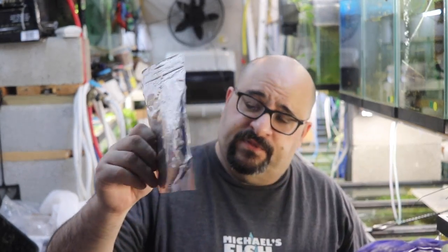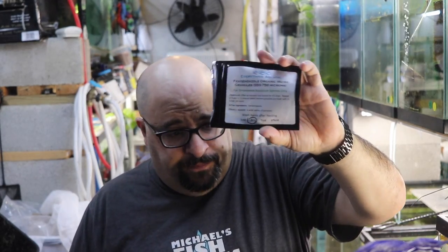A couple years back, Lucas did a tank building contest at the Keystone Clash that my good friend Elizabeth arranged, and some of these meds came from there. What else medicine-wise do I keep in the fishroom? I always have Fenbendazole Flake — sorry, Fenbendazole Pellet.